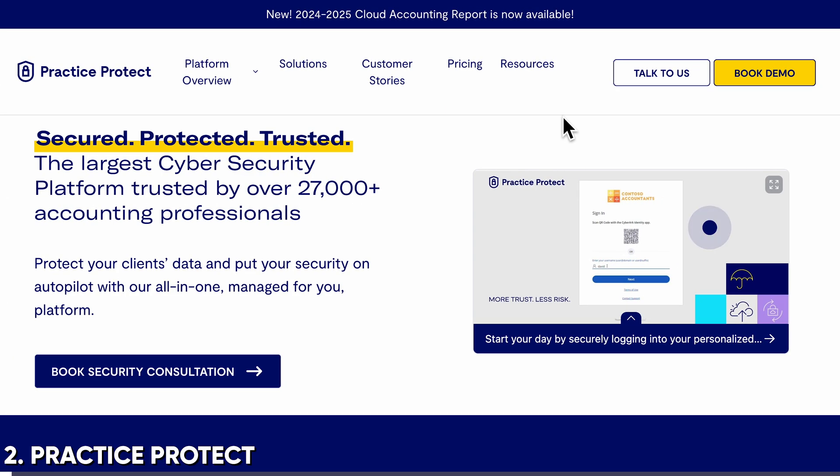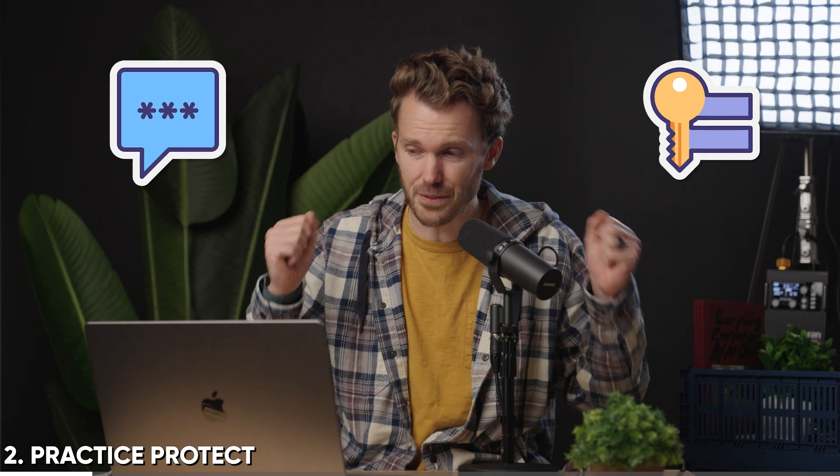Up next, this is kind of a weird thing to shill so hard for, but up next I've got Practice Protect. Those of you who know what this is, you're nodding already. Those of you who don't are like, I'm bored. Here's the thing: in a bookkeeping practice, you end up managing a whole ton of client credentials - stuff that you don't really want, but you do want so that you can jump in and grab the goodies yourself rather than having to wait for the client.